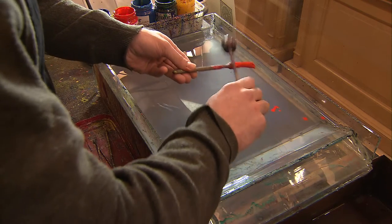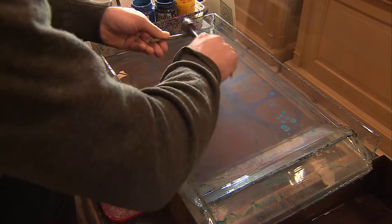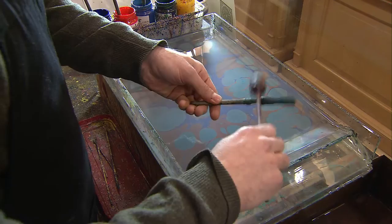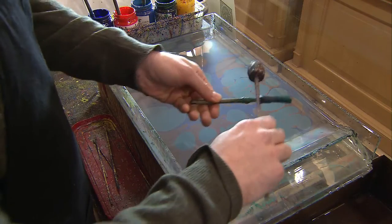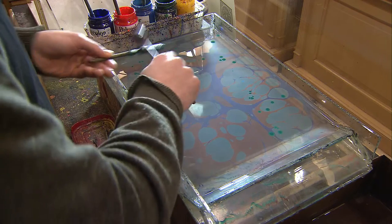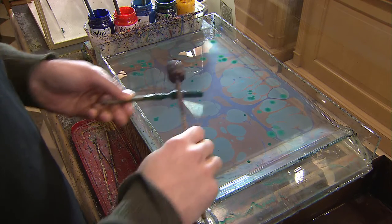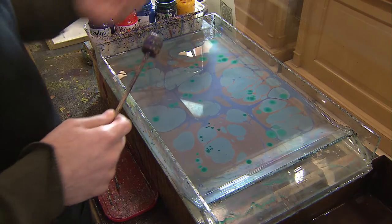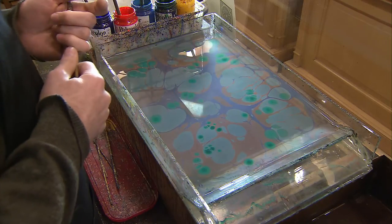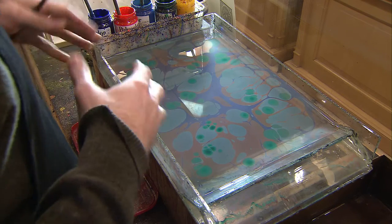The tools at the beginning, to make the marble — since it was an abstract design — they used any kind of tools, like sticks like I'm using here now, just to give it that kind of look. Afterwards, when they introduced different gels in the 18th century, they started using different combs.